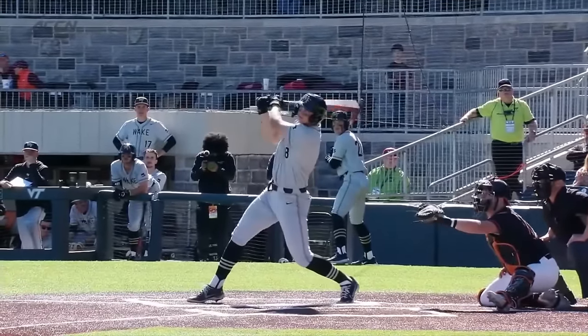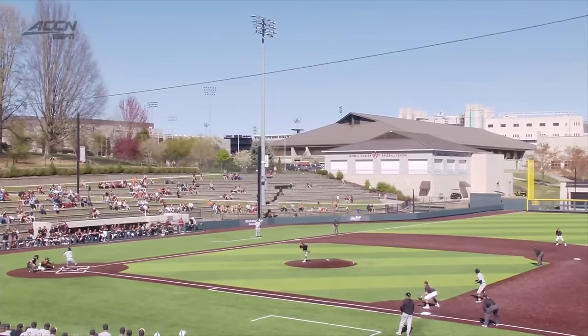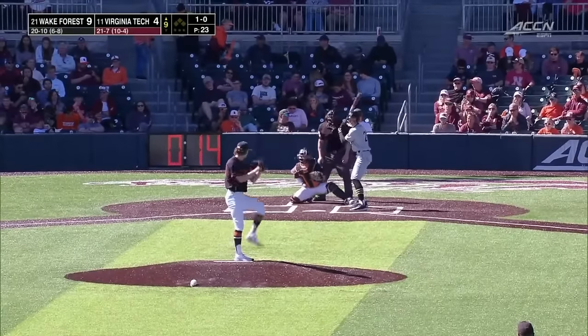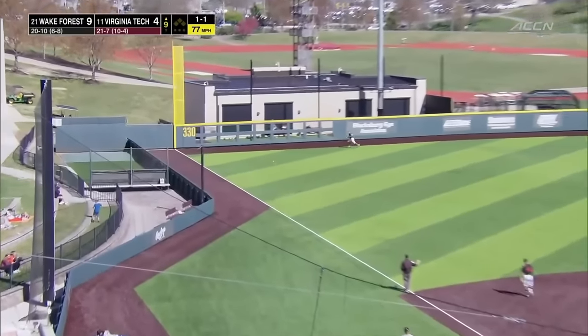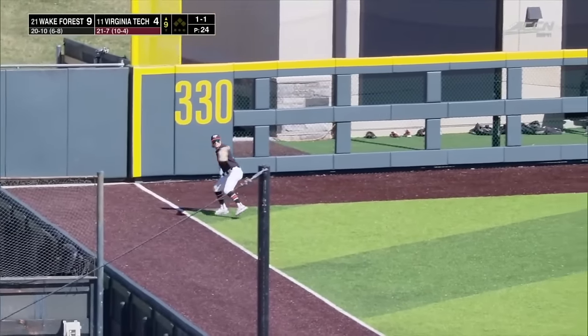What a weekend for the Wake Forest slugger. Maybe most impressive — he shows the opposite field power. Doesn't turn on that one behind in the count early, does a good job to stay in it. This weekend he became a double-digit home run man with his first two, and he now has his first three-home run game career-wise.